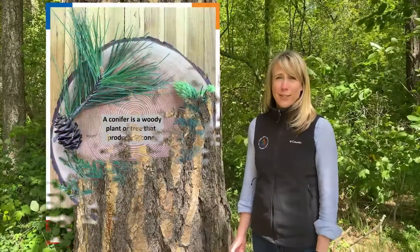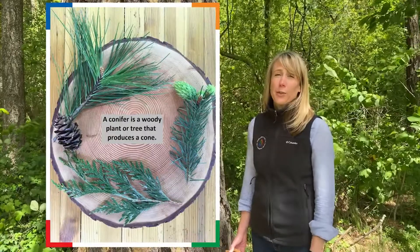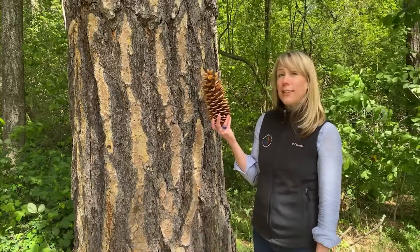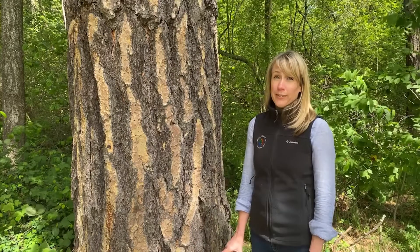So what is a conifer? Simply put, a conifer is any cone-bearing plant or tree. If it is a plant that has a cone, no matter what the size — no matter if it's big like the sugar pine cone, or small like a sequoia or redwood — it is a conifer.